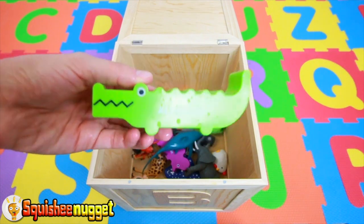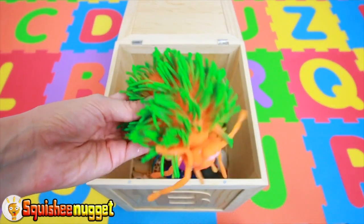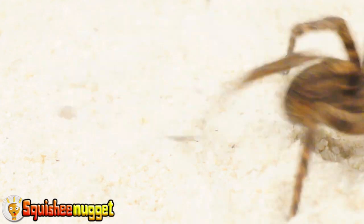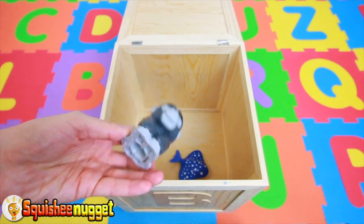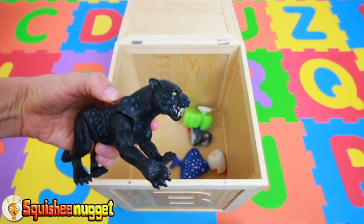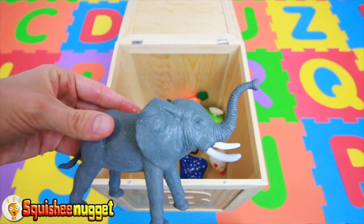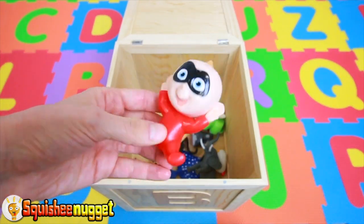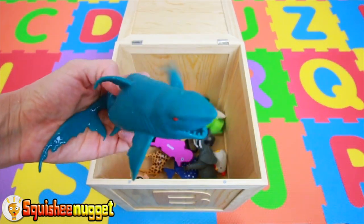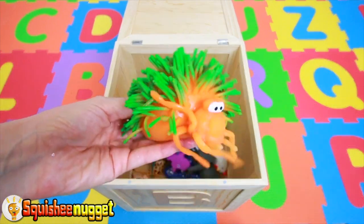Green alligator. Orange and green spider. Blue manta ray. Gray gorilla. White hen. Green frog. Black jaguar. Orange fish. Giraffe with brown spots. Blue shark. Red ant. Green alligator. Orange and green spider.